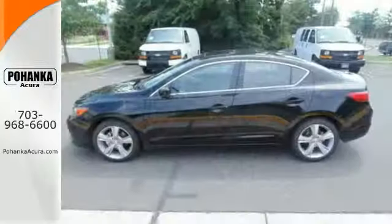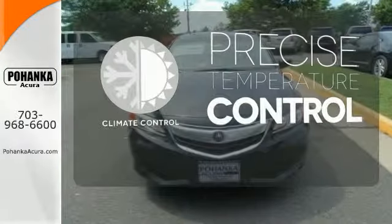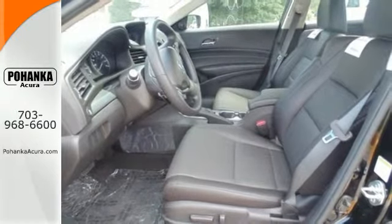Want more? How about a refined road presence and spirited performance? Select the perfect temperature with the climate control. It was built to impress. Settle into this Acura ILX today.